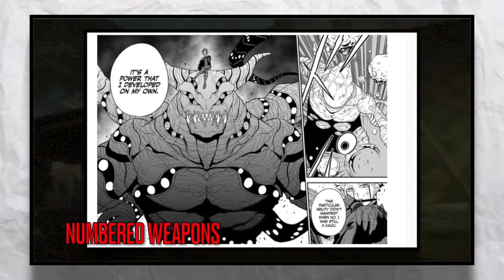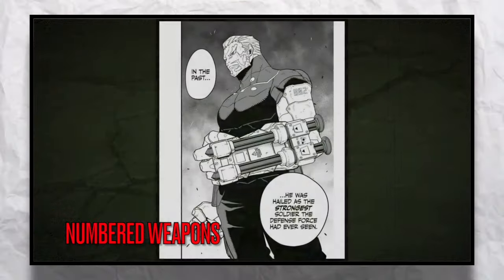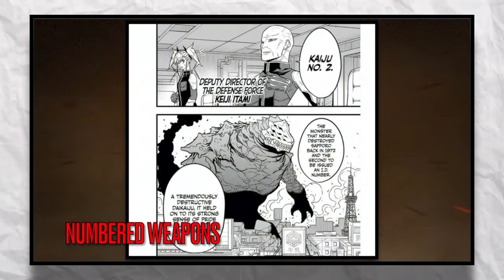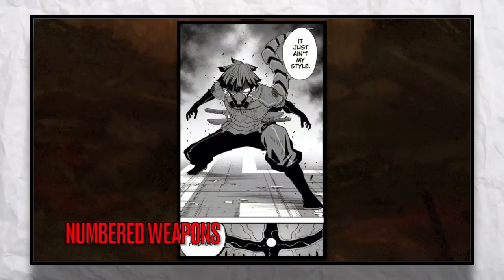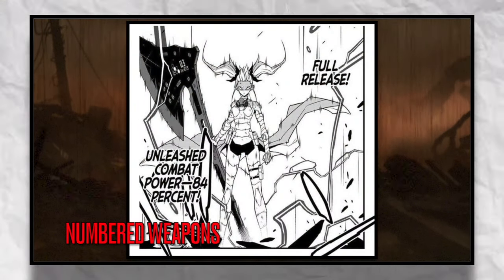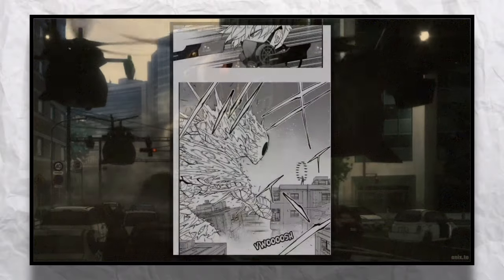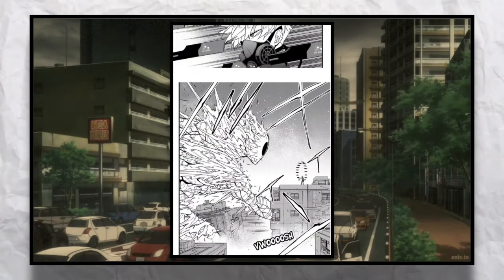The numbered weapons are made from the numbered Kaiju once they become identified. These special suits are one of a kind. They are made from the dead remains of the strongest class of Kaiju there is. Every numbered weapon is unique and each of them gives you a special ability which makes them distinct from the rest. They all give you the abilities of that dead Kaiju when it was alive.